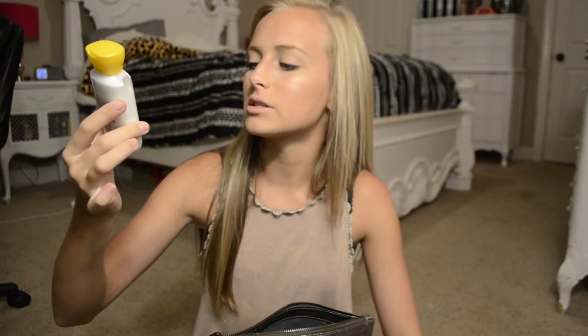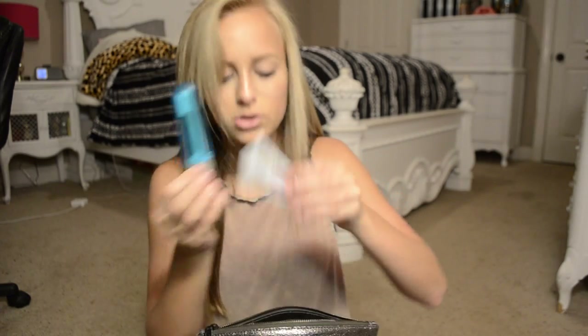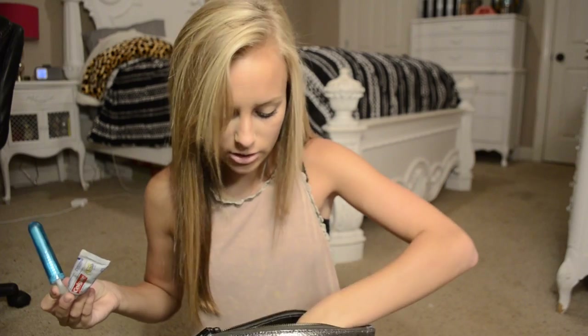I have some lotion — this is just the Bath & Body Works Love & Sunshine — because you never know if your arms are going to be looking ashy and you forgot to put lotion on. I have a mini hand sanitizer because, ew, germs. Some deodorant in case you start smelling a little gross after PE. A little travel toothbrush and toothpaste. Two little chapsticks and a pair of tweezers — I didn't even know those tweezers were in there.